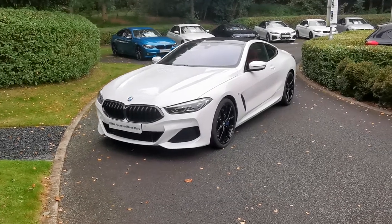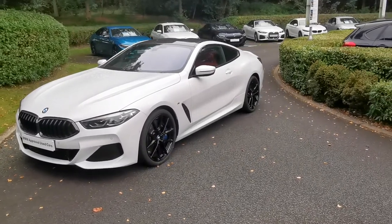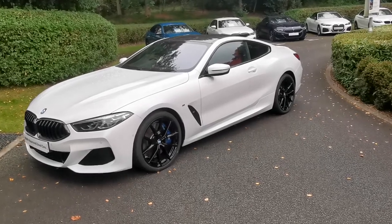Hello and welcome to Lloyd Southlake's BMW. Today we have this 840i M Sport Coupe. This car is finished in mineral white metallic and is an April 2021 registered vehicle.